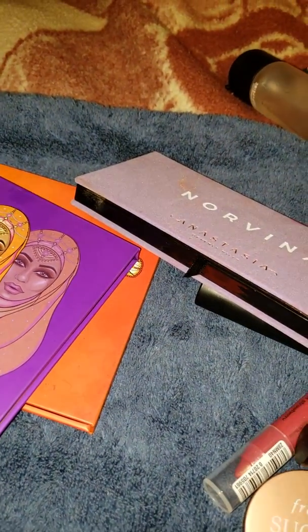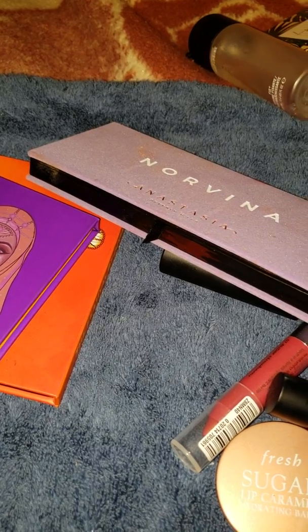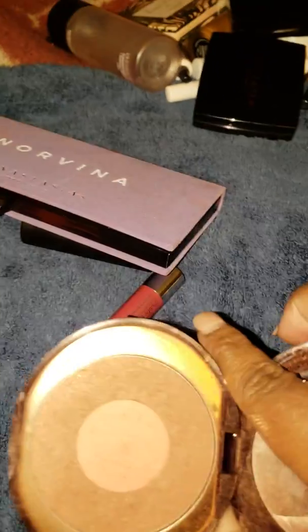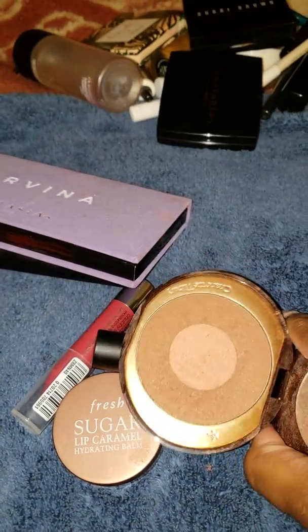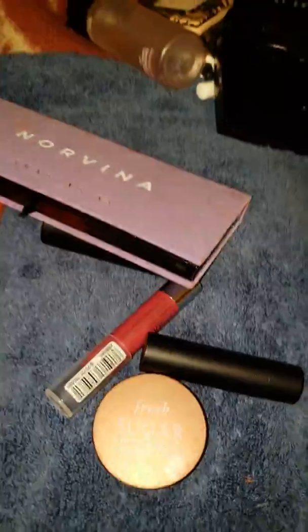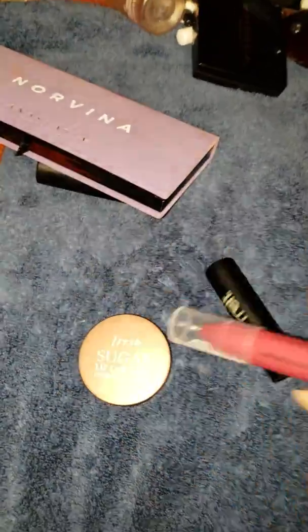The Charlotte Tilbury Swish and Pop Blusher in Climax — it's just a great everyday color, really easy to throw on, very highly reflective. It's really good and makes me want to try other shades, but maybe not right now because I have plenty of blush and I need to cut back on the blush buying.